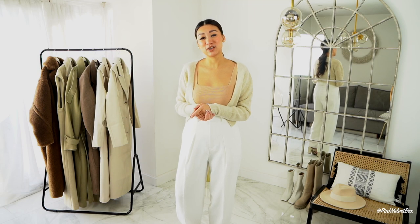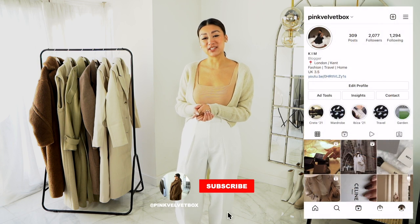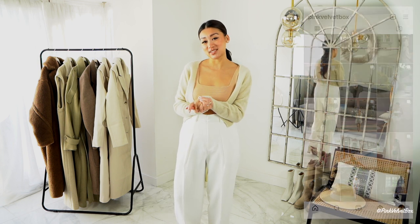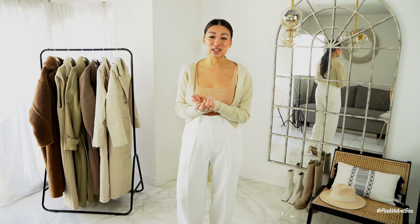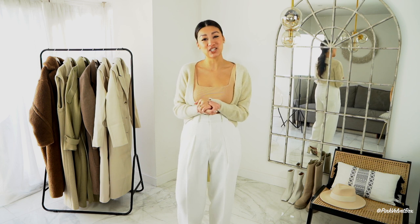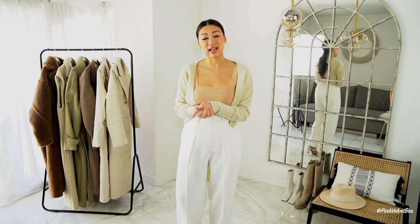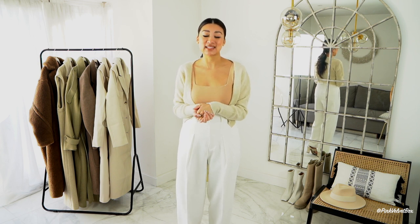Hey guys, welcome back to my channel! My name is Kim, also known as Pink Velvet Box on Instagram. In today's video I will be reviewing five brand new coats which I've purchased in the last month. If you're anything like me, I have an absolute obsession with coats at this time of year — my wardrobe is at full coat capacity, it's literally a one-in-one-out situation. There are definitely one or two coats I can add to my capsule wardrobe to wear year on year.